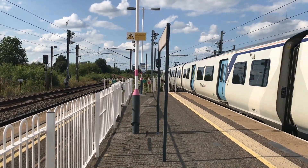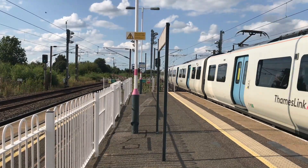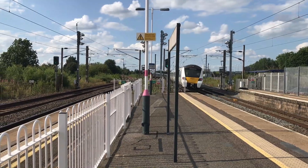Whilst passing through in the opposite direction is 222 003, whipping up a storm, working one Bravo 67 for East Midlands Railway from Nottingham through to London St Pancras.